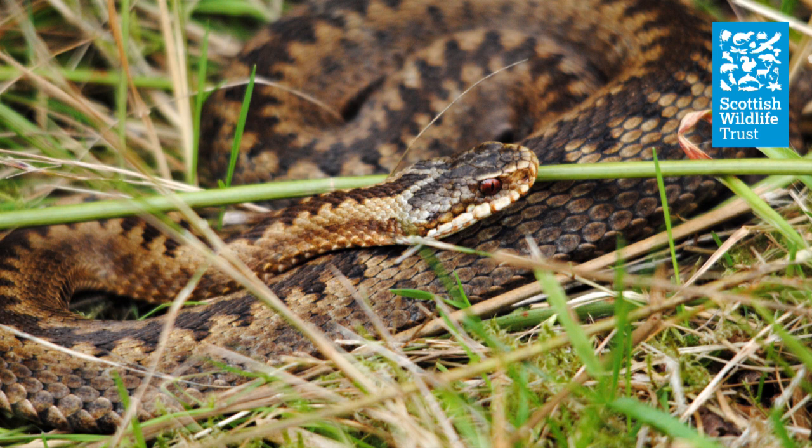They're actually venomous. They use the poison for immobilising their prey, so when they catch things like small mammals or small birds, they're using that as part of helping them to actually catch the prey and then consume them.